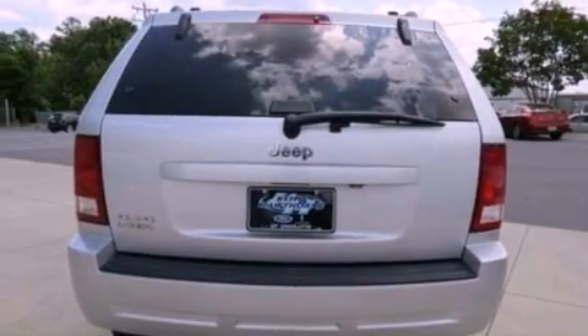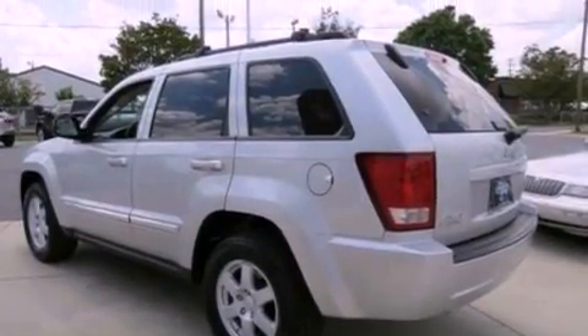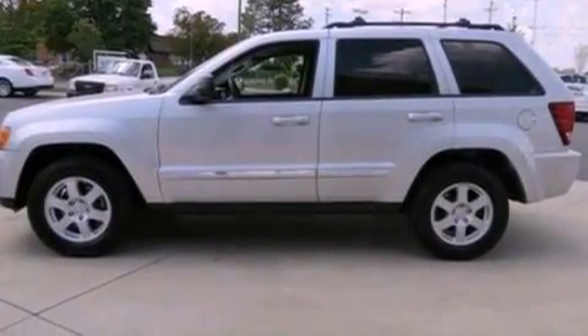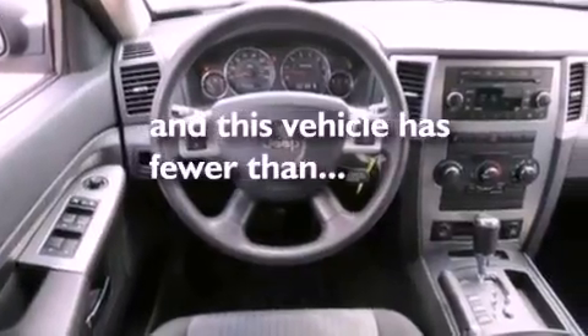The following features are also included: air conditioning, cruise control, full power accessories, a six-speaker audio system, roof rails, an anti-lock braking system, side curtain airbags, front and rear reading lights, and this vehicle has fewer than 55,000 miles on the odometer.